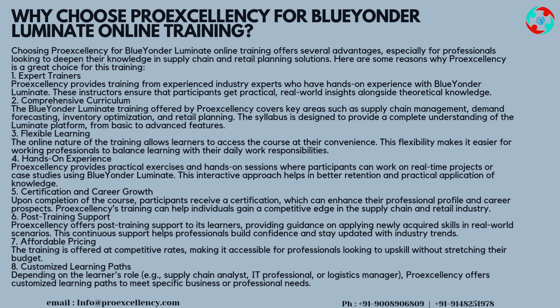Reason 2 — Comprehensive Curriculum: the Blue Yonder Luminate training covers key areas such as Supply Chain Management, Demand Forecasting, Inventory Optimization, and Retail Planning. The syllabus is designed to provide a complete understanding of the Luminate platform from basic to advanced features. Reason 3 — Flexible Learning: the online nature of the training allows learners to access the course at their convenience, making it easier for working professionals to balance learning with their daily work responsibilities. Reason 4 — Hands-on Experience: ProExcellency provides practical exercises and hands-on sessions where participants can work on real-time projects or case studies using Blue Yonder Luminate.